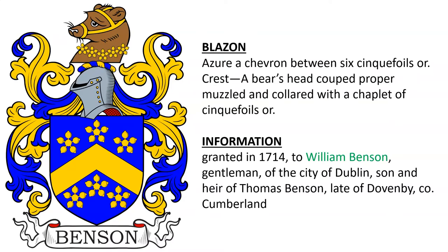Next: azure, a chevron between six cinquefoils or. Crest: a bear's head couped proper, muzzled and collared with a chaplet of cinquefoils or. This coat of arms and crest was granted in 1714 to William Benson, a gentleman of the city of Dublin, Ireland, son and heir of Thomas Benson of Dovenby, county Cumberland.